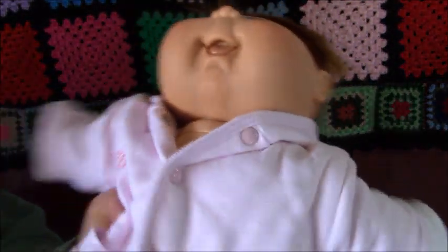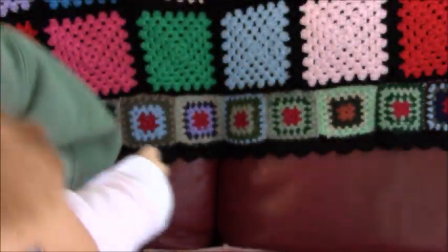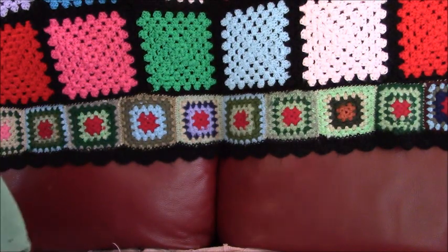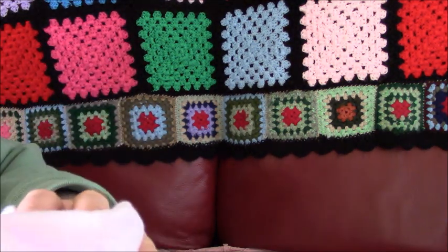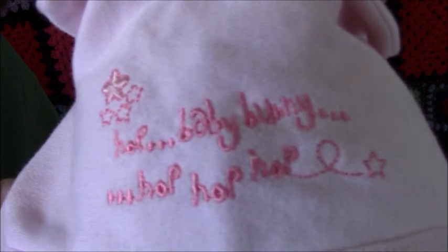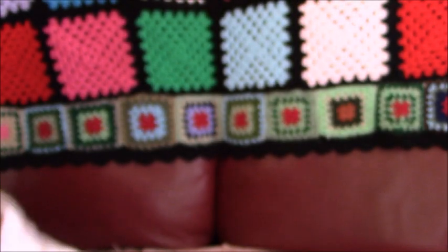She's got a pink jacket on with a rabbit bunny on it. And she's wearing a pink T-shirt underneath.